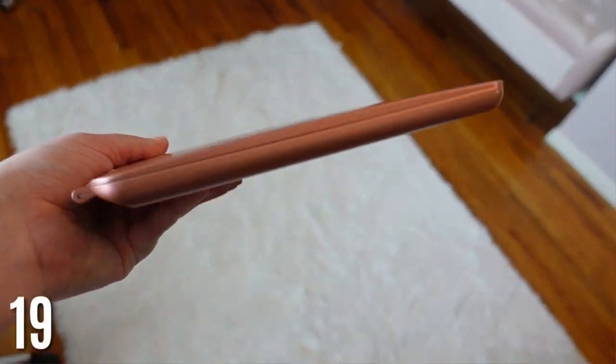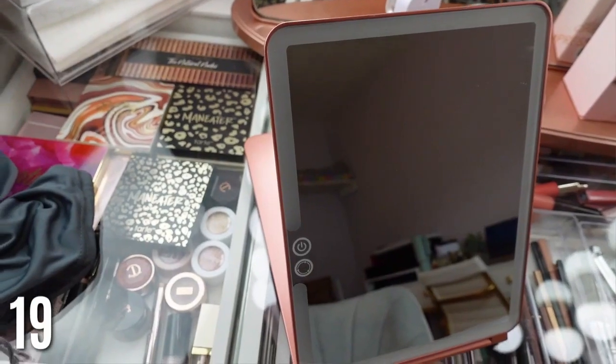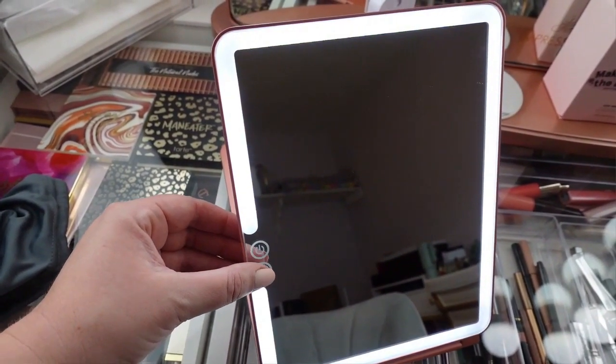Next is a makeup travel mirror — this is a must-have. Most hotels don't have good lighting. I love this one because it doesn't take up much room, the light is amazing, it's adjustable, and you can change the color temperature — warm light, cool light. It's LED and a really, really good makeup mirror; I'd even use this one at home.